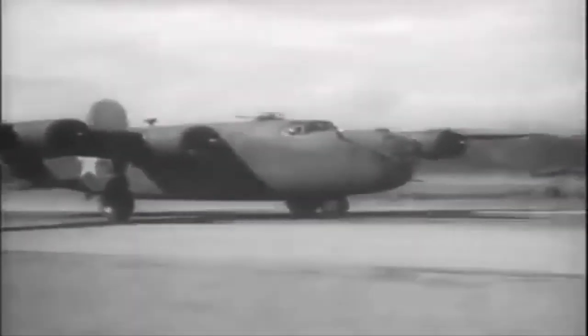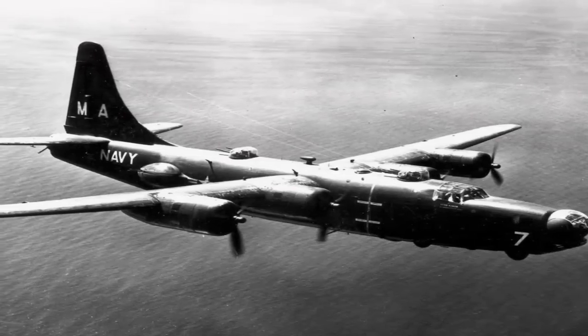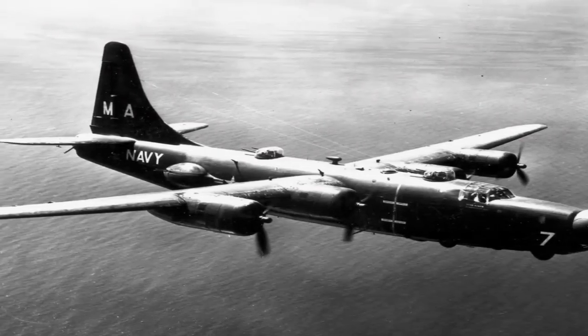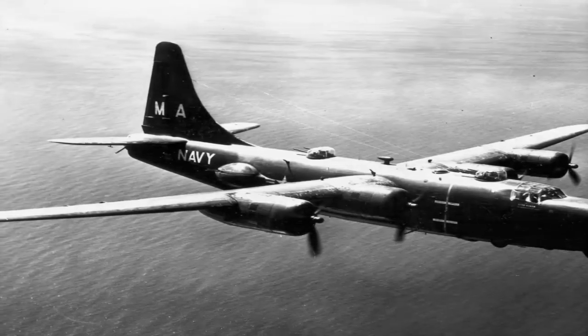The B-24 was retired from U.S. service almost immediately after the war ended in 1945. A handful of PB-4Ys were transferred to the French Navy and saw combat in Indochina during 1953–54.